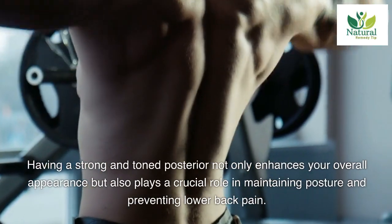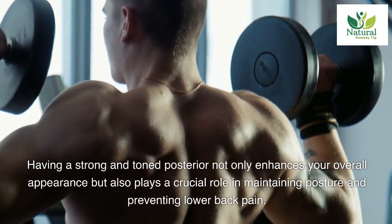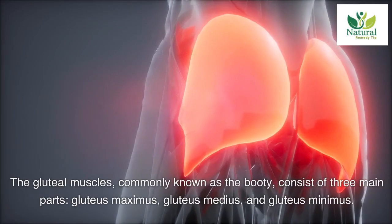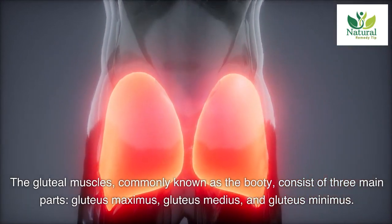Having a strong and toned posterior not only enhances your overall appearance but also plays a crucial role in maintaining posture and preventing lower back pain. The gluteal muscles, commonly known as the booty, consist of three main parts: gluteus maximus, gluteus medius, and gluteus minimus.